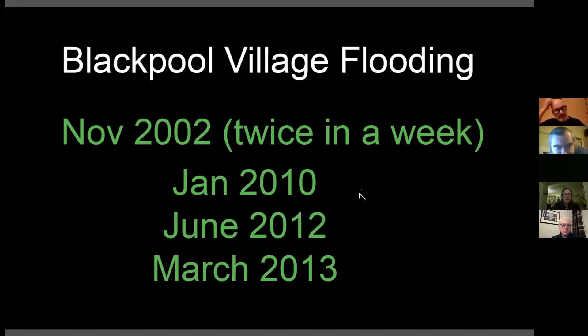To give you an idea of the flooding in Blackpool: over the last 20 years we've had five serious flood events. In November 2002, the village was flooded twice in the space of just one week. After that, the culvert system running under Watercourse Road was replaced with a new updated system. Everything was fine then for around eight years. Then in January 2010, the flooding started again. In June 2012, the village was badly flooded — the culvert system replaced only seven years earlier was completely overwhelmed. The following year in March 2013, we had another flood event, not as serious as 2012, but still a lot of damage caused to premises in Blackpool village.